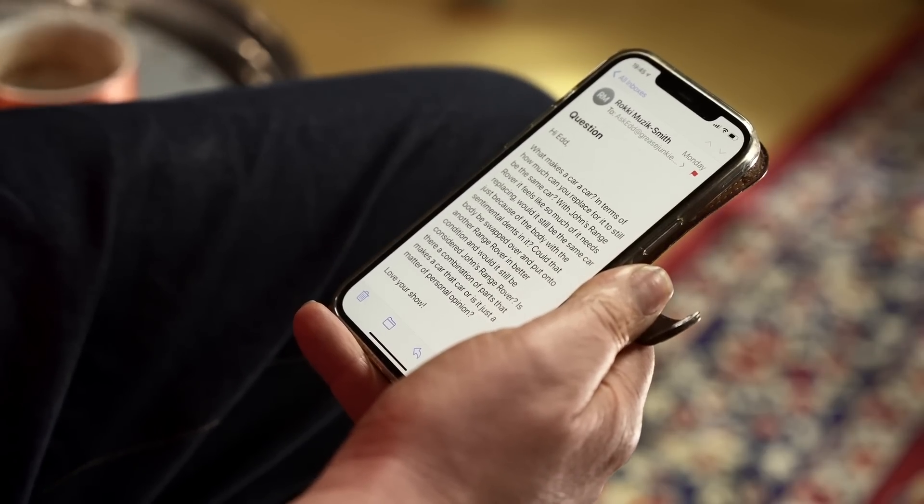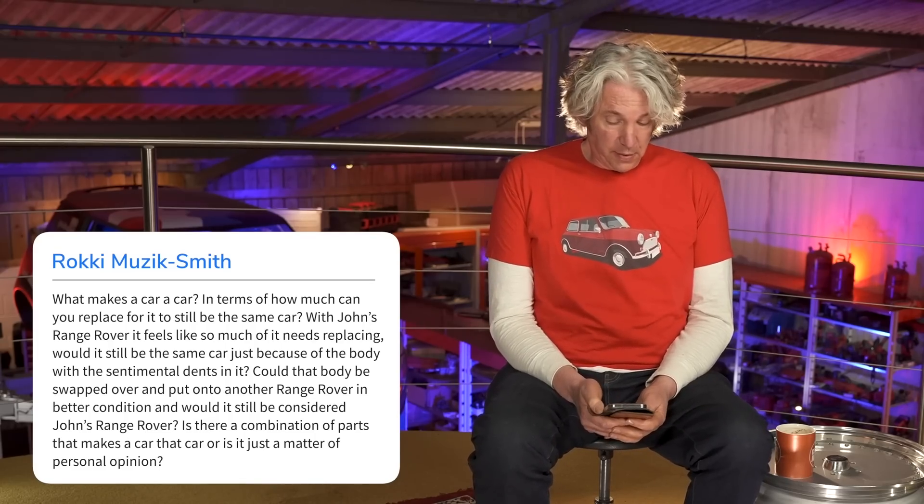Another question here from Rocky Music Smith: what makes a car a car in terms of how much can you replace for it to still be the same car? With John's Range Rover, it feels like so much of it needs replacing. Would it still be the same car just because of the body with the sentimental dents in it? Could that body be swapped onto another Range Rover in better condition, and would it still be considered John's Range Rover?